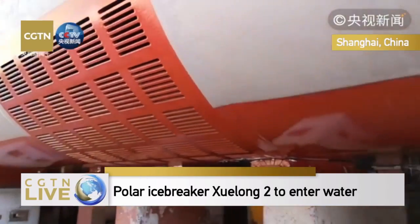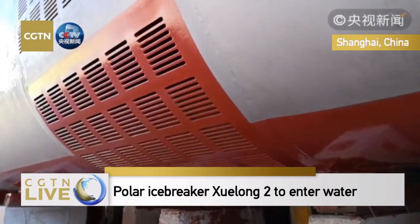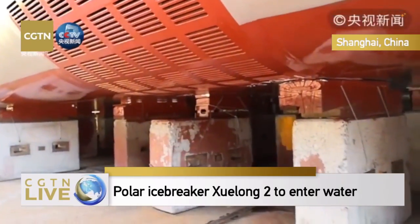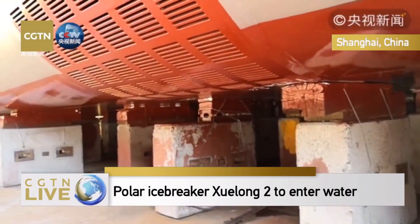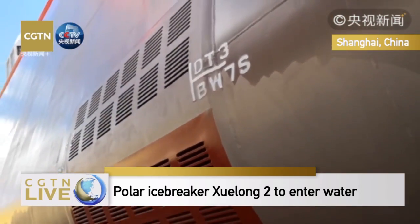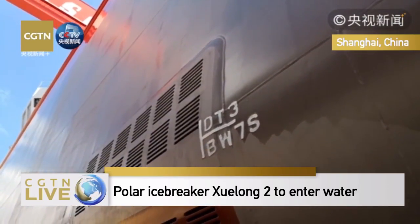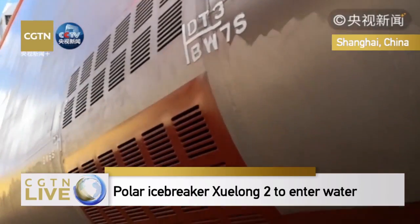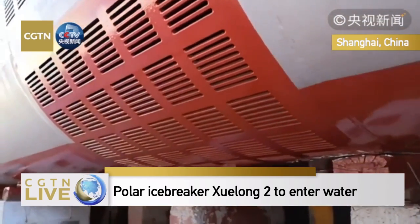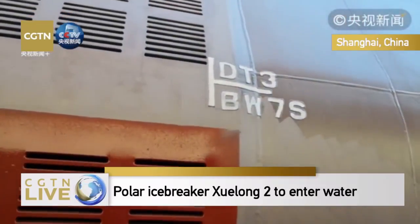This is an underwater gate. During voyage, the vessel needs to absorb some water into the vessel. But when traveling into polar regions, some fragmented ice might block these ventilations. Therefore, these are used as filters for fragmented ice.